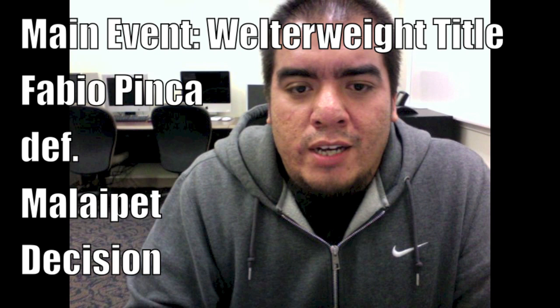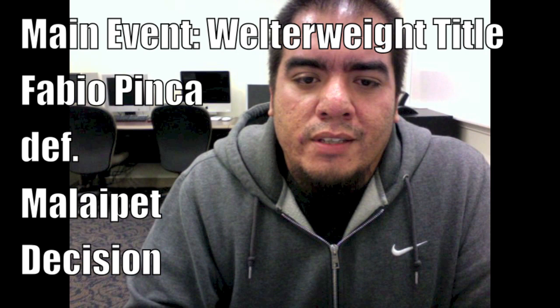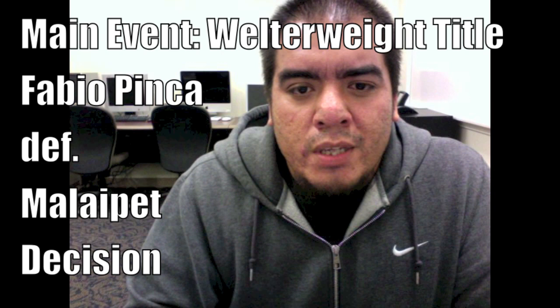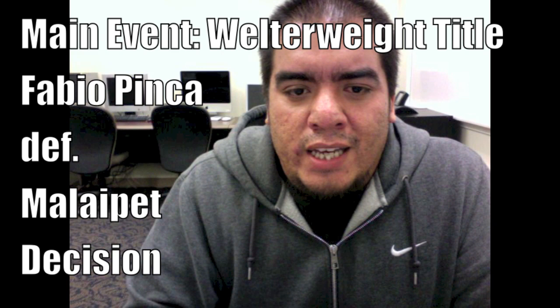The third was pretty close. Mila Pat had a big dump in there, but I think maybe a draw because Fabio was very busy in that round. In the fourth, he completely takes over — definitely belonged to him, maybe even a 10-8 round. Fifth round, once again Mila Pat getting tired. He gets a dump or two, a sweep, but Pinca landing the more punches and kicks. And he becomes the first ever welterweight champion for Lion Fight.